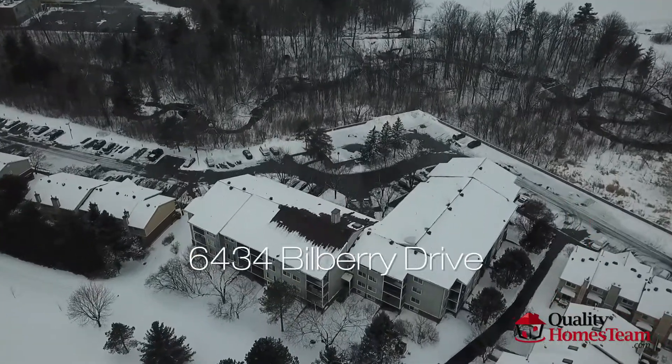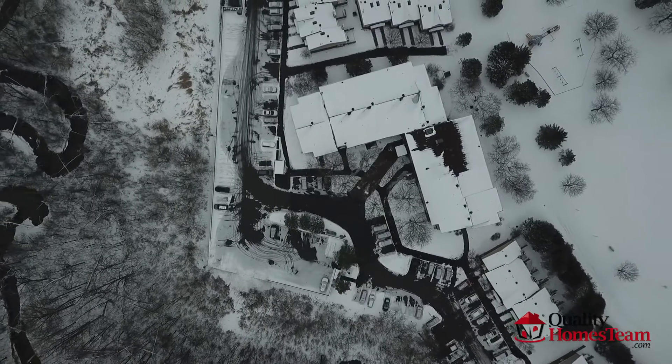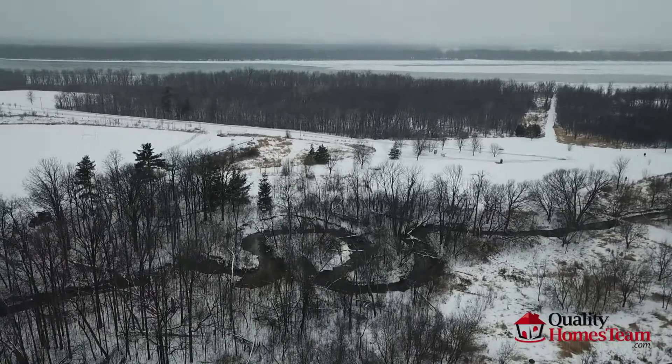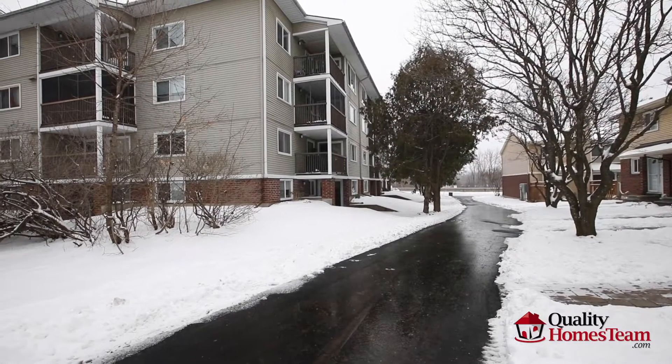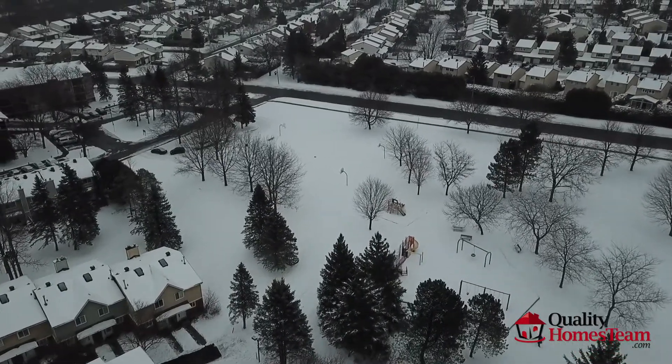Welcome to 6434 Bilbury Drive, Unit 112. This condo building is in an amazing location as it borders Bilbury Creek, the Ottawa River, and numerous parks and paths.